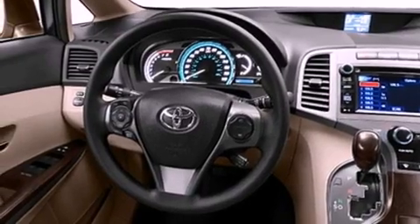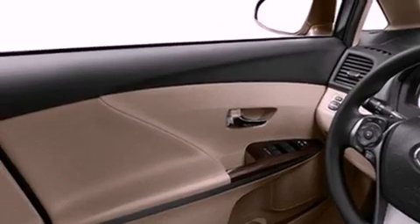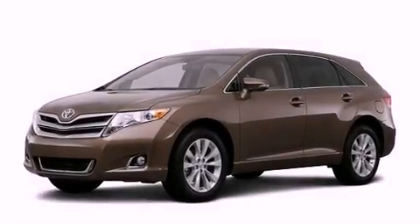Also included are performance tires, a rear spoiler, an engine immobilizer theft deterrent system, an anti-lock braking system, heated side view mirrors, and a power rear liftgate that can open and close at the push of a button.